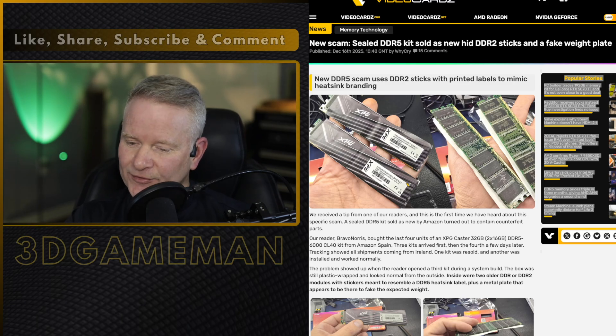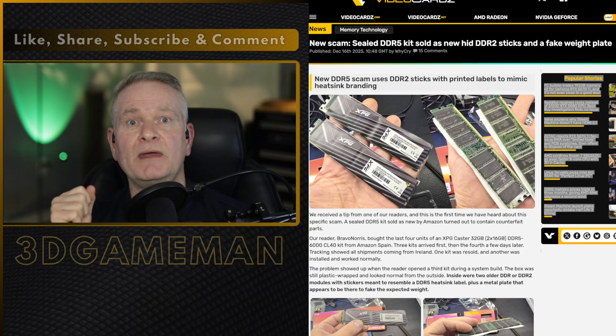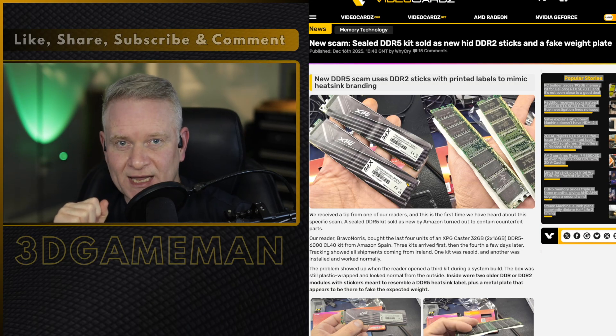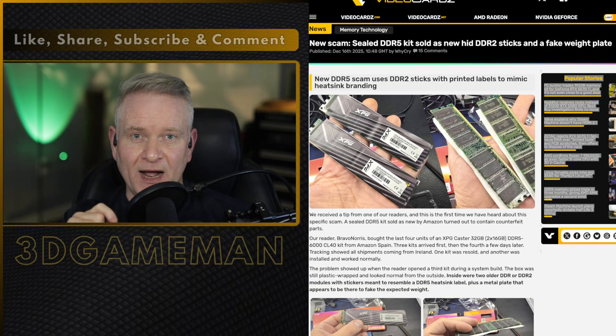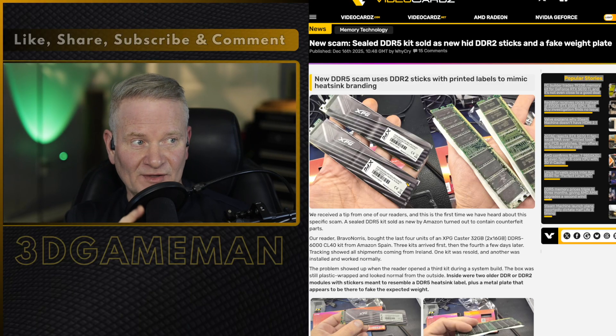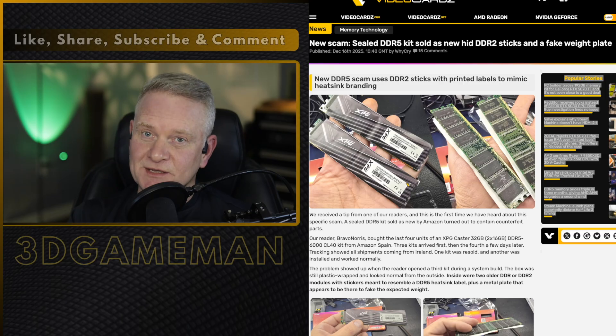So with that, of course, scammers go: we can make money at this by tricking consumers. So you think you're buying DDR5 sticks? No, you're not — not in this case anyway. You buy DDR5 and what do you get? DDR2.